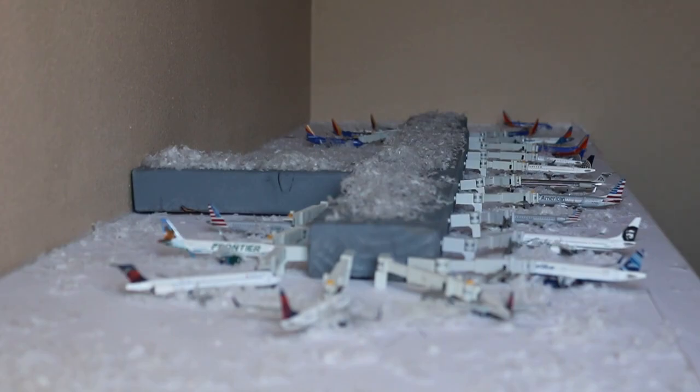New models may or may not make an appearance in the Christmas special. I'm not sure how I'm doing it this year.